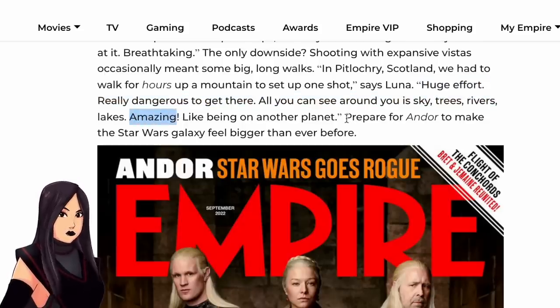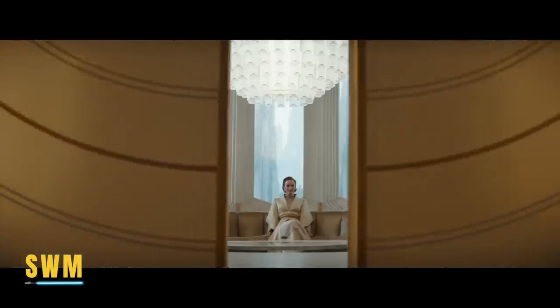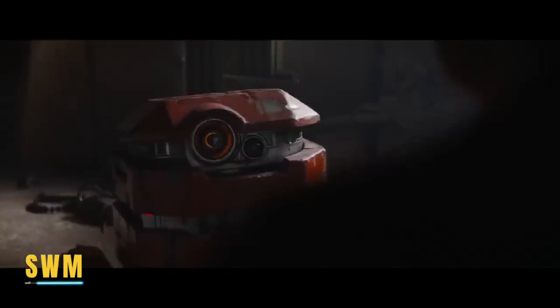Diego saw the positive, adding it was "like being on another planet." The article finishes by saying something I've repeated time and again on this channel: prepare for Andor to make the Star Wars galaxy feel bigger than ever before. It's all coming together, and I wonder now, with the series being pushed back to September, if we'll get more TV spots, exclusive footage, and interviews like this. I'm sure it's going to be worth the wait.